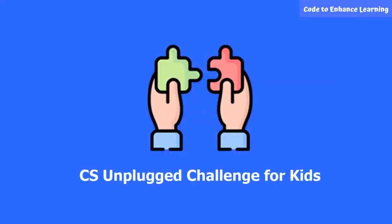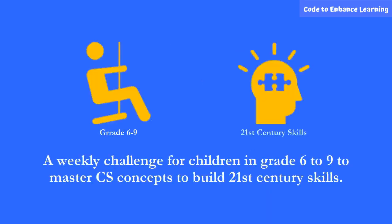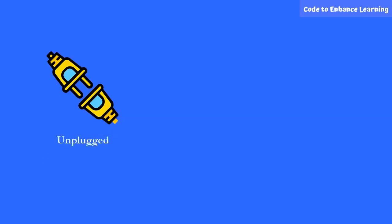CL brings to you the CS Unplug Challenge for kids — a weekly challenge for children in grades 6 to 9 who master CS concepts to build 21st century skills. Your child can learn computer science concepts without a computer. It's the unplugged way.